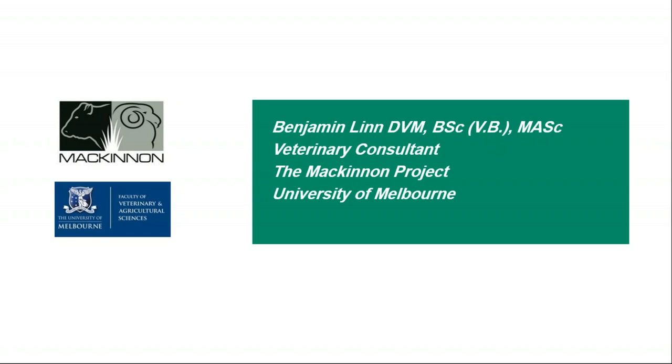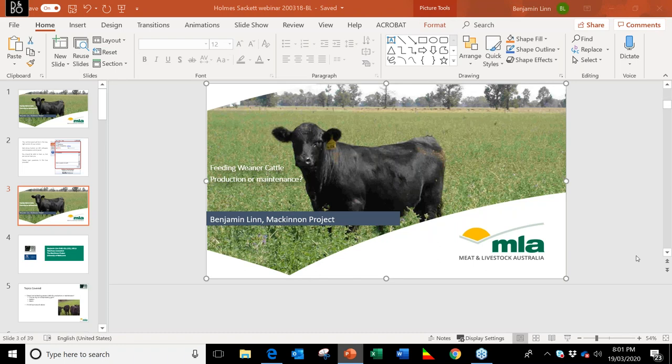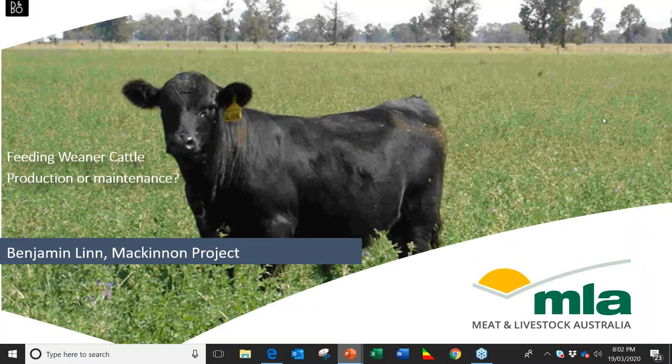Prior to joining the McKinnon Project in early 2019, Ben worked with APM Animal Health as a veterinary consultant to beef feedlots and piggeries across Australia. Some of Ben's primary interests as a vet include improving whole farm profitability and management of intensive animal health and production. We're very fortunate to have Ben presenting on this topic today. With that, I'll switch over to you Ben. Thanks for the introduction. We'll fire off because there's a fair bit to cover.